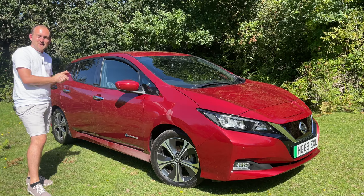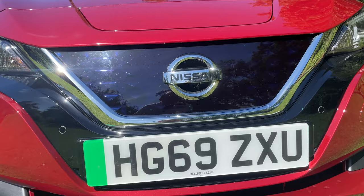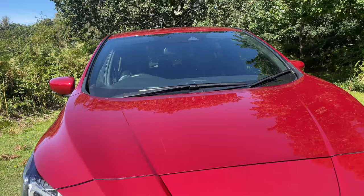Starting at the front of the car, you'll notice it has parking sensors on the front and there's actually a camera under here too, as part of the 360 camera system. I can then use a button on the key fob to open the charging flap.